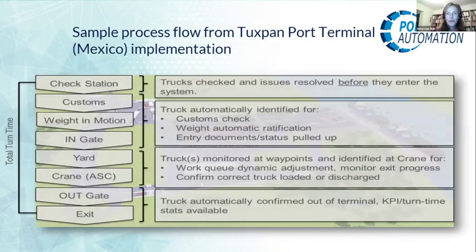A sample process flow from Tuxpan starts with the check station, and you can see the whole flow through the terminal without any need for manual confirmation from the driver at each point. This removes a great effort from the truck driver and makes it a lot more reliable, eliminating potential data entry errors that a manual procedure may introduce. The truck is automatically confirmed out of the terminal when it leaves the gate, and turn time statistics are available — making it very easy to use.